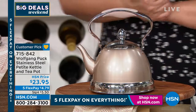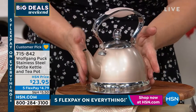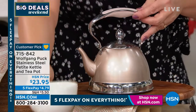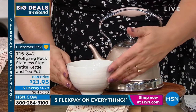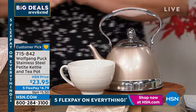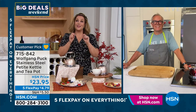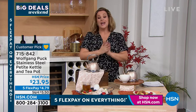For that price — $24 — a gift of chocolates or six roses is gone in a week. This tea kettle they're going to use this year, next year, and the year after, always thinking of that gift. It works on every surface and every stove you can imagine. Wolfgang makes the best teapots and tea kettles — I have bought and gifted countless throughout the years.